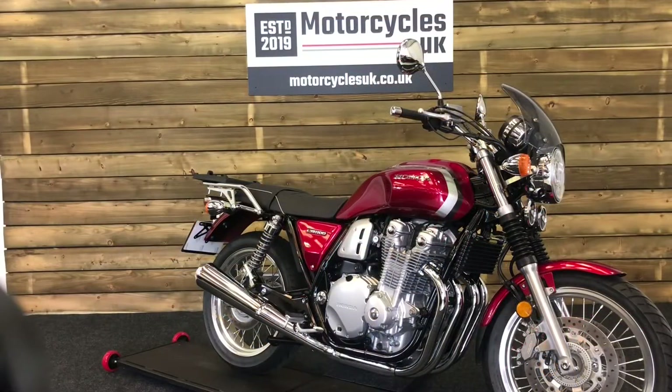Here at Motorcycles UK, all our bikes come with the current MOT, a service if required by the motorcycle at time of sale, and a thorough safety inspection. We're also delighted to be able to offer nationwide delivery — please contact us for a quote. If you're interested in this Honda CB1100, please do get in touch either via the website or the telephone. We'll be delighted to take your inquiry. Thanks for watching and we'll see you soon.